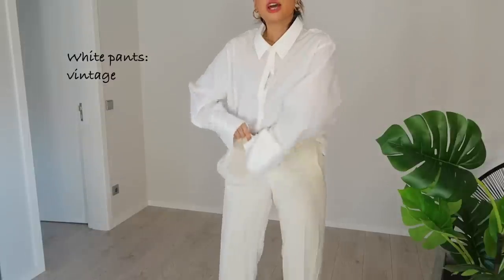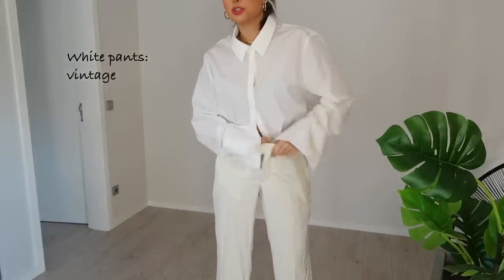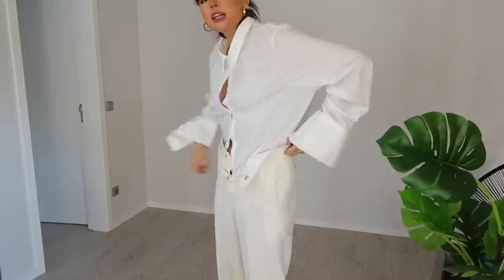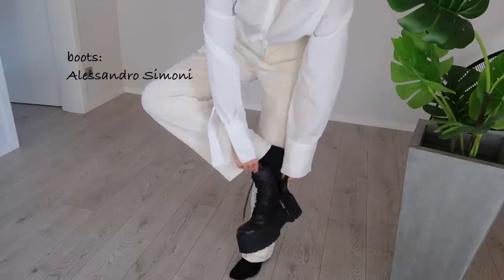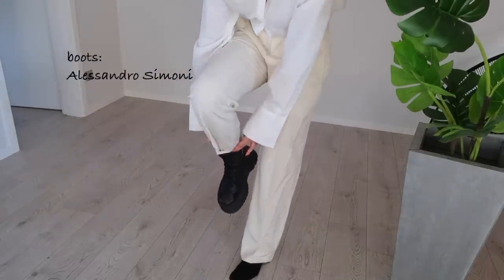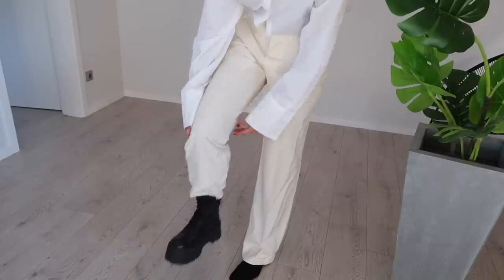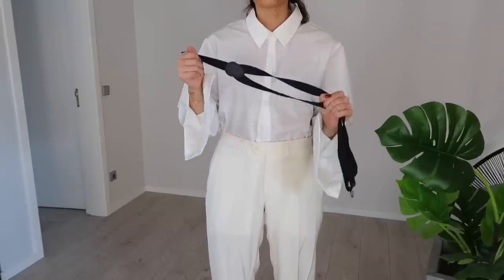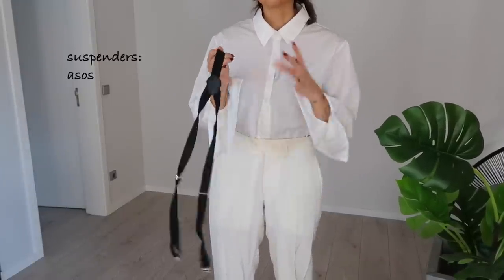Okay guys, three down two to go. Of course we have the white shirt again, and now we're going to pair it with some white trousers or white pants. Here we have the pants and I'm going to put the shirt tucked inside, like we did with Tommy Shelby. For this one I'll add some combat boots — any black combat boots will do — and you're going to tuck the pants inside the boots like this.